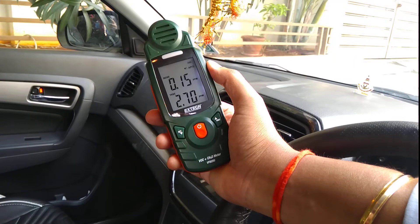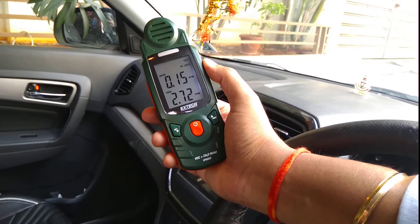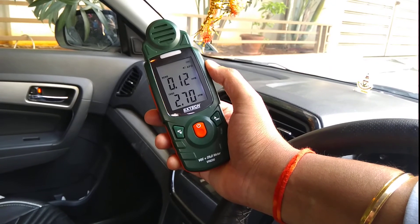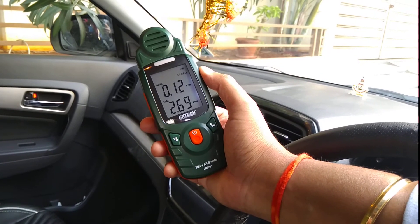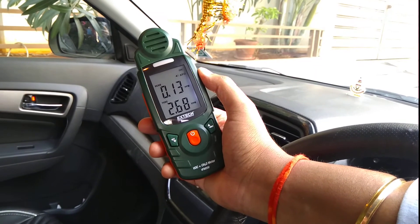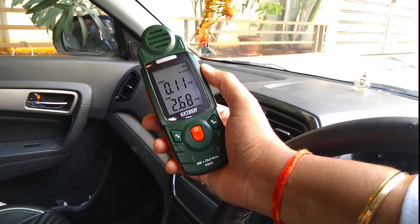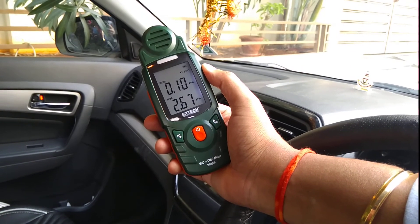The same is the case when you keep the car in parking for a longer period — you can see these changes in VOC. VOC is something which is dangerous to the human body if inhaled for a longer time, and that's the reason these instruments are made to measure the VOC concentration. I hope you have understood the comparison of the VOC levels outside and inside the car. Thanks for watching.